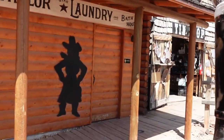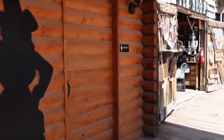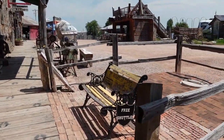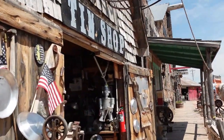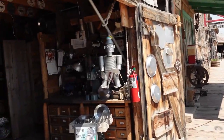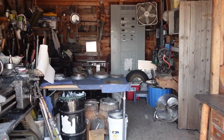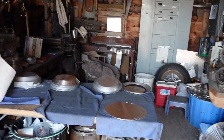We would just have a look around and see if we can tell. Here's a tin shop, and it looks like they actually make tin plates here. How cool is that?